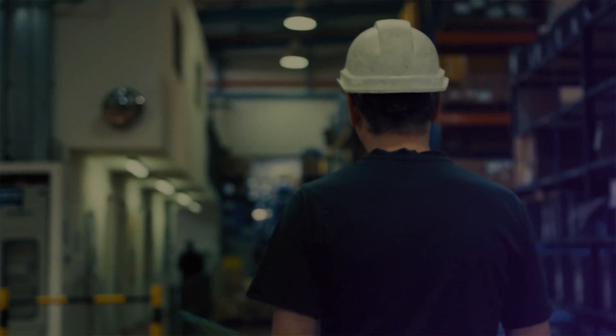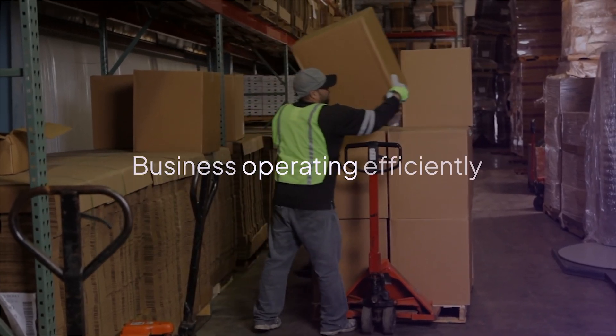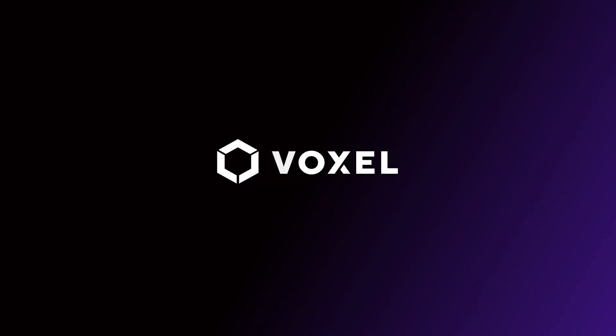Every day, safety leaders make countless choices to keep their employees safe and businesses operating efficiently. Yet balancing safety and efficiency has always been tough to get right. Now it's possible with Voxel.